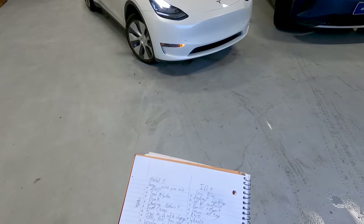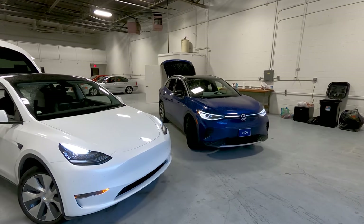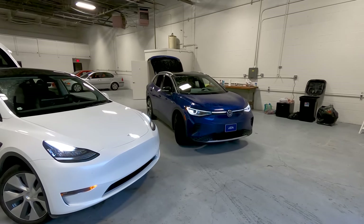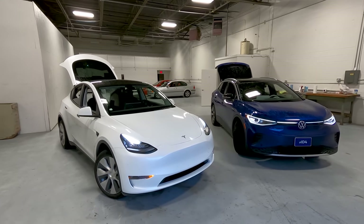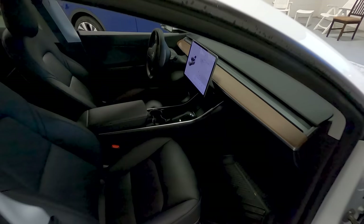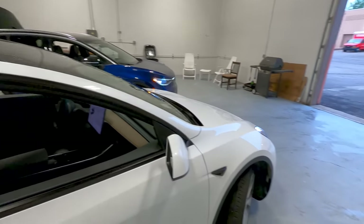The self-driving suite is better in the Model Y even stock to stock. You get base autopilot with this car; you get travel assist on the ID.4. They both work, but in the ID.4 you have to put more effort into the steering wheel — it'll still prompt you to move the wheel even if you're paying attention. The Model Y's is more confidence-inspiring. Also, there are two wireless chargers in the Model Y versus one in the ID.4 — useful when road tripping with two people.